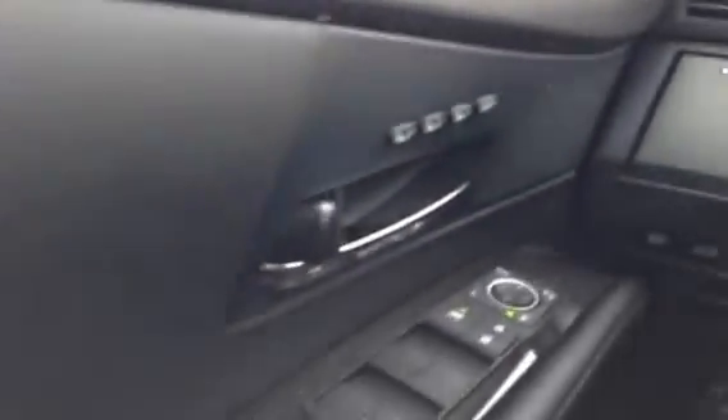We have an electronic dimming mirror with HomeLink and a power sunroof with a manual sunshade. Visibility from the driver's seat is excellent with no blind spots, and we also have power folding mirrors.